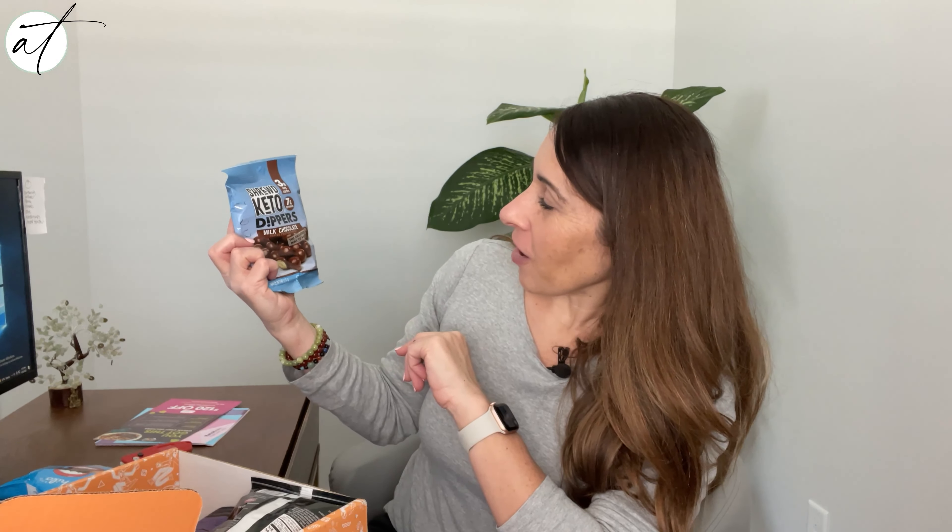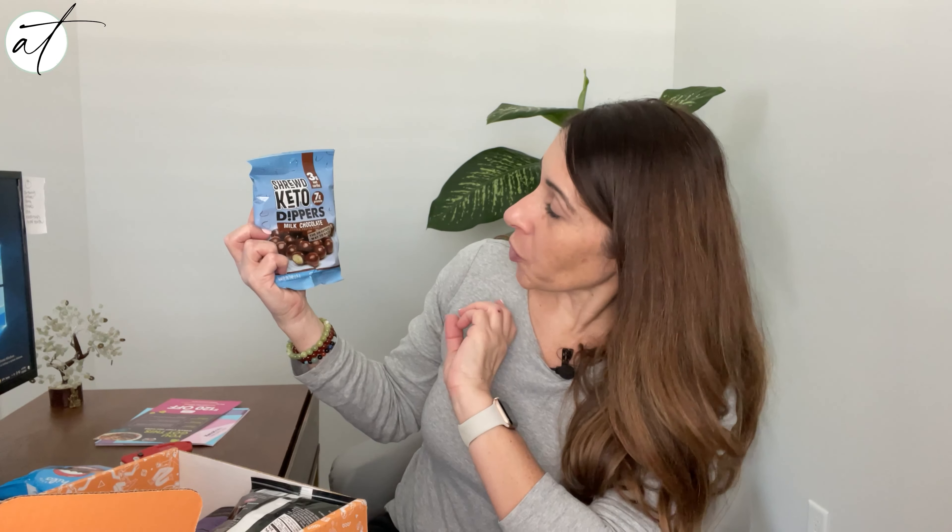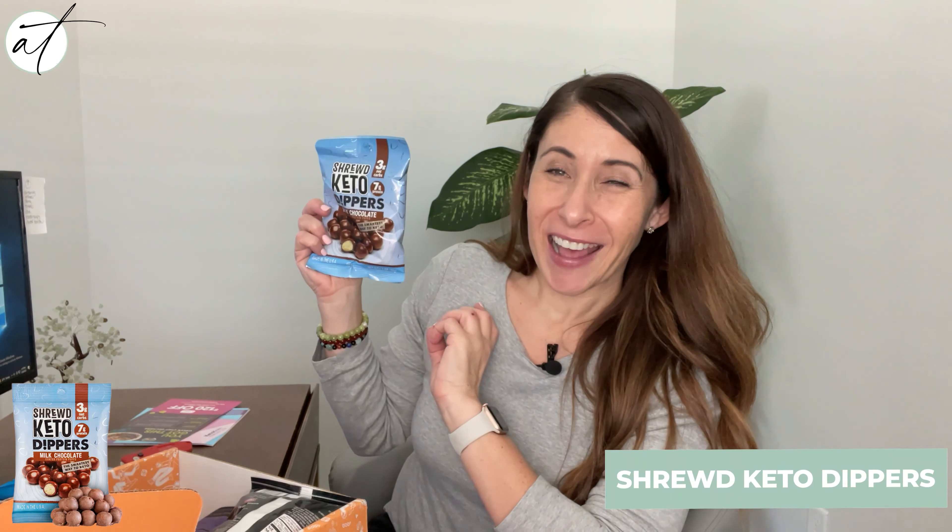And I've had these before and I am so excited to see these back — these are Shrewd Keto Dippers and they taste like a Whopper. So if you're a fan of Whoppers, these are a great keto replacement. I love the ones I got last time; they did not last long.